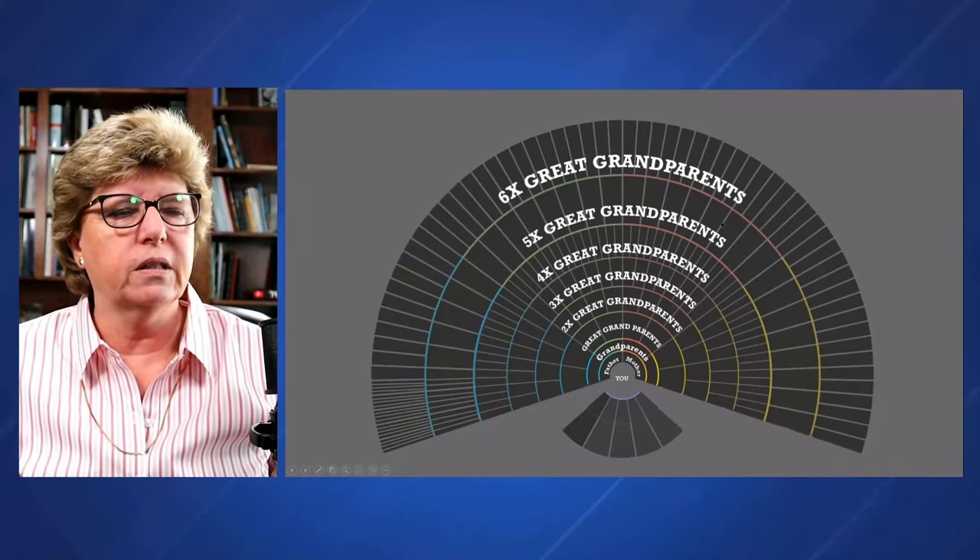My four-times great grandfather is here on the chart and I am way down at the bottom. You can count the generations: parents, grandparents, great grandparents, two times, three times, four times great grandparents. I would have about 1.5% DNA with this person. This particular great grandfather lived between 1766 and 1834.